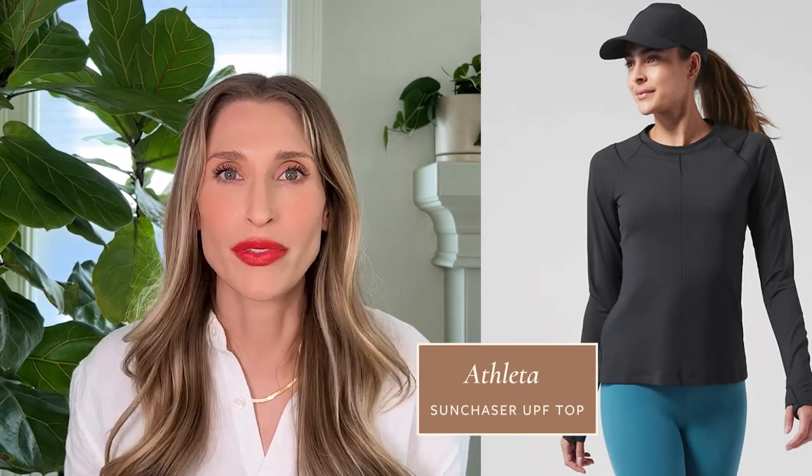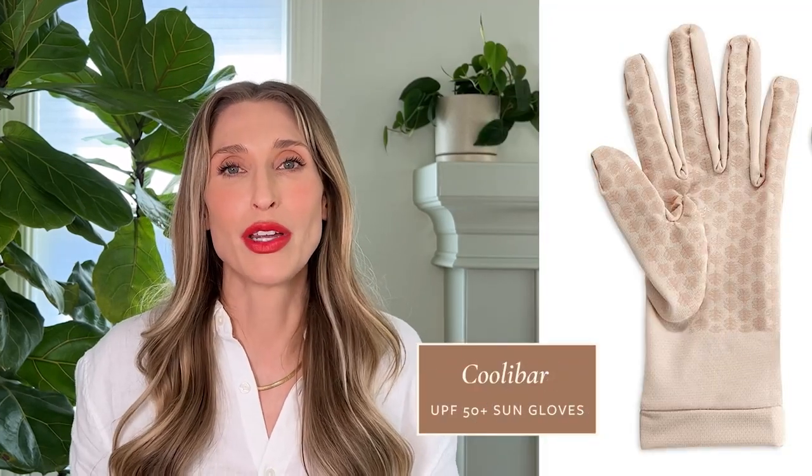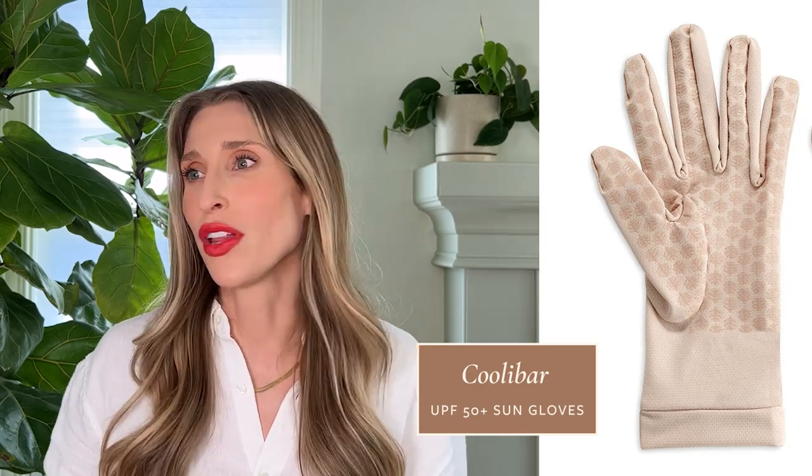Some items that really come to mind are the Athleta Sun Chaser top — a great athletic top if you like to do things outdoors when it's sunny. I also really love the Coolibar gloves. I personally wear those when I'm driving so my hands don't get a lot of sun exposure on the back, but it's great if you're walking the golf course or watching your kid at swim meets and need sun protection on your hands — an area that's often neglected. Target also has a clothing line called All in Motion, and many of those items offer UV protection. When it comes to hats, it's a matter of personal style. I think investing in a hat you really love is so worth it. Free People has a really nice variety of wide-brim hats that are relatively affordable but also functional and fashionable.